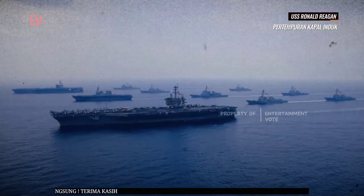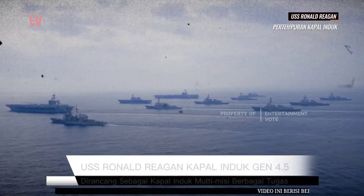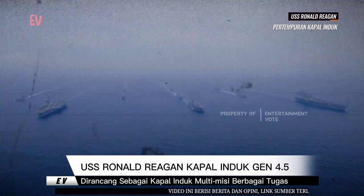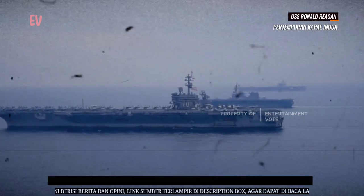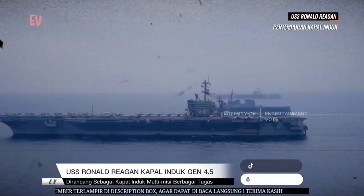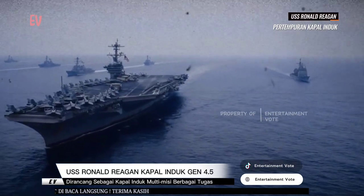Seperti kapal induk kelas Nimitz lainnya, USS Ronald Reagan didukung oleh dua reaktor nuklir yang memberikan daya dorong selama bertahun-tahun tanpa memerlukan pengisian bahan bakar konvensional. Kapal ini dilengkapi dengan sistem CATOBAR (Catapult Assisted Take-off Barrier Arrested Recovery), yang memungkinkan pesawat untuk diluncurkan dengan bantuan katapel dan mendarat menggunakan sistem kabel penerkaman.